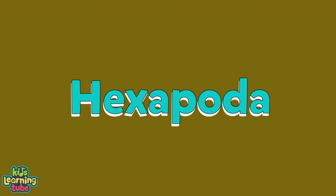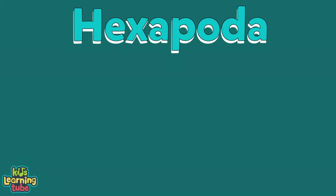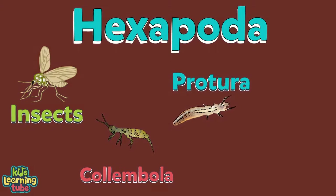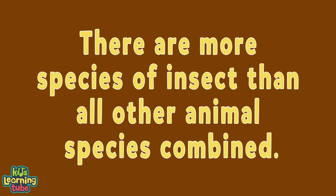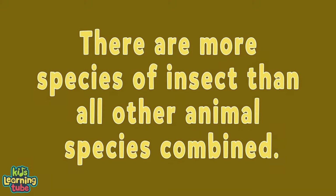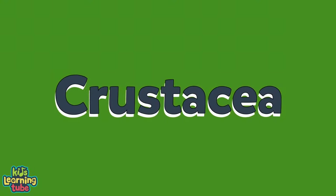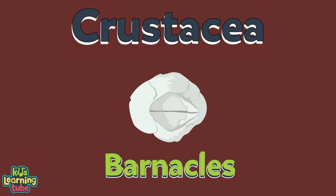The third group is Hexapoda, which means any insect with six feet. It includes insects, Collembola, Protura, and Diplura. There are more species of insect than all other animal species combined — they take over the earth. The fourth and final group is Crustacea, including crabs, lobster, shrimp, and barnacles.